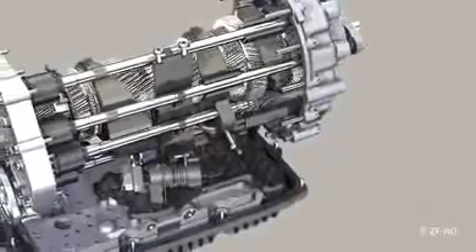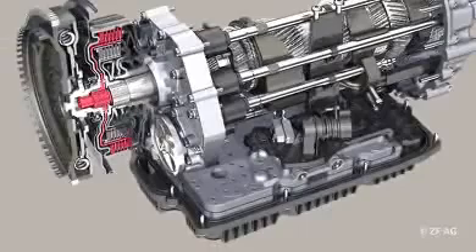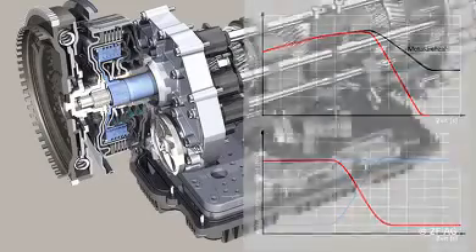The gear change process takes place via the changeover process between the two PowerShift clutches. Everything happens within hundredths of seconds without interruption of the tractive force — so fast that the driver does not even notice the point in time of torque transition. Also downshifts, and in particular those so-called double downshifts, just flash by.